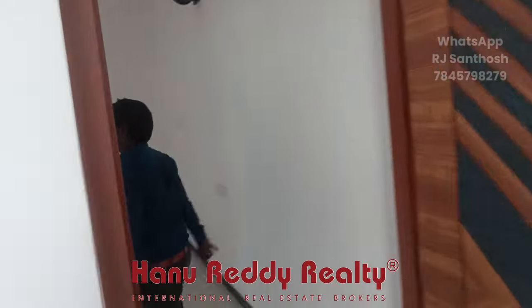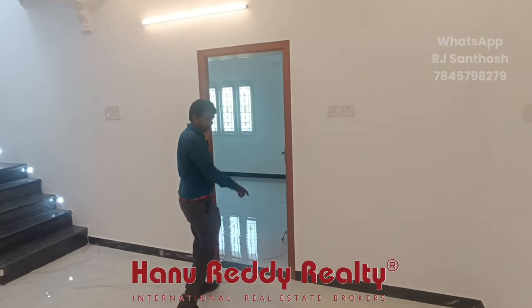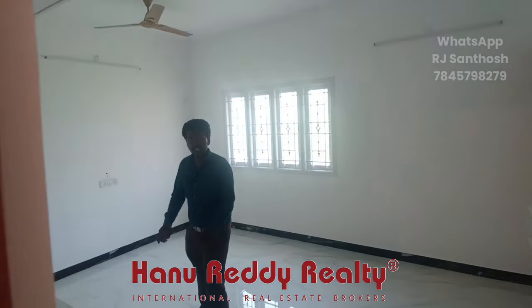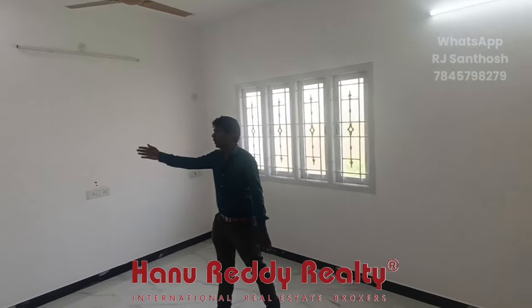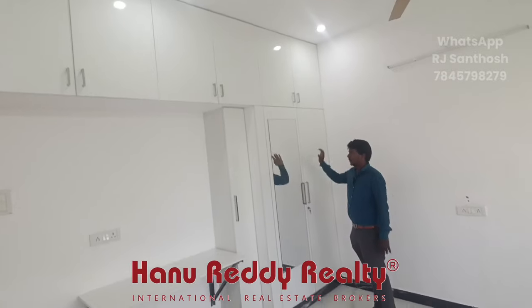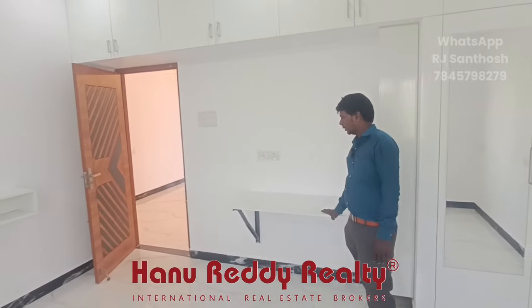You can see the next bedroom. If you want to see the master bedroom, you can see the next bedroom. This is the third bedroom. It is spacious. You can use the study table as well. If you want to see the wardrobe, you can use the dressing table. You can use the toilet as well.